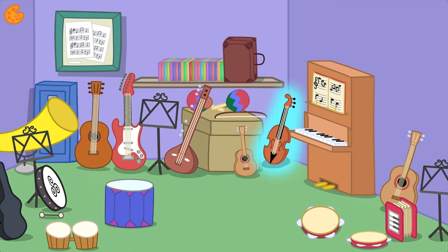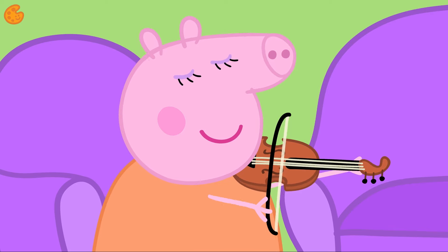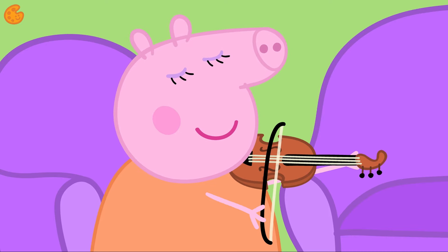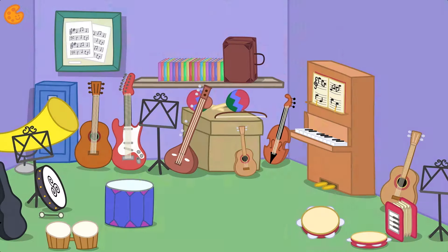Look at this here — do you know what this is? It has strings like a guitar, but it's much smaller. Yes, it's a violin. You use a bow to play it. Let's hear what a violin sounds like. Oh, lovely! What's next?